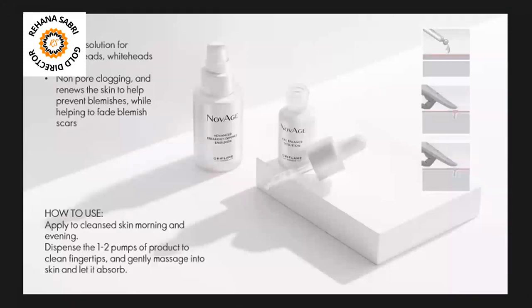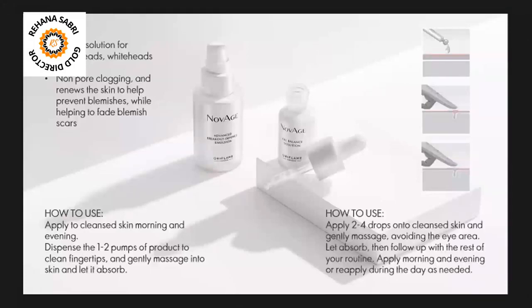For the Oil Balance Solution, you can use 2 to 4 drops on your skin. You have to massage it gently on your hands and then onto your skin. You can use it twice. It also comes with a dropper and has a very creamy texture. When you massage it gently, it absorbs into your skin.